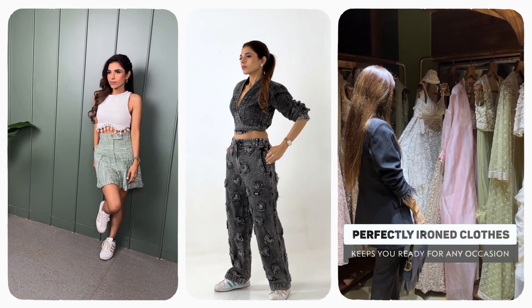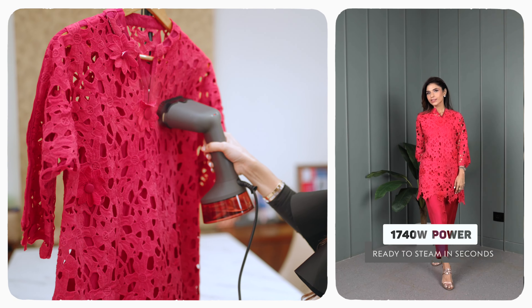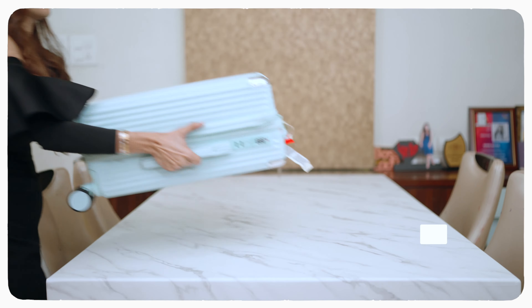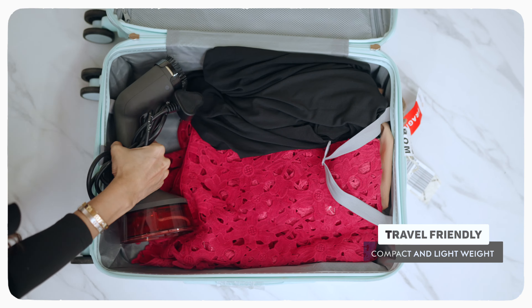My life is so busy with all the hectic schedules — shooting, hostings, events, so much happening. But one thing I can't compromise on is my perfectly ironed clothes, anywhere and everywhere. This Garment Steamer has made my life sorted.